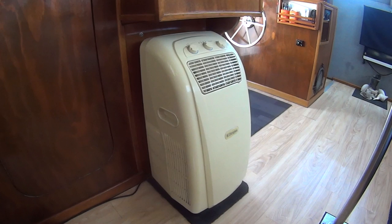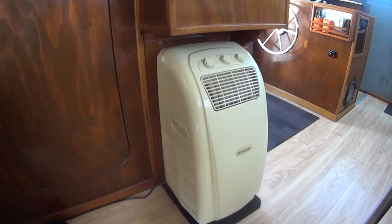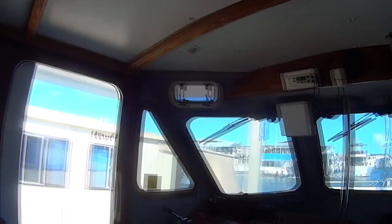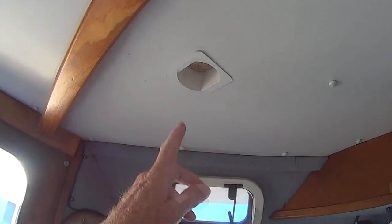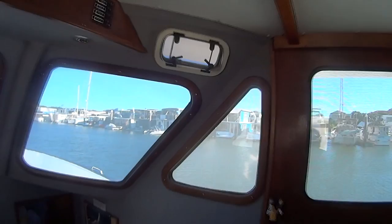We've also got an air con here - it's just a stand-alone Dimplex one that you buy at Harvey Norman or The Good Guys. It's fantastic when you're in a marina on hot days. We find we don't need air conditioning when we're out - if you're out at anchor there's usually a bit of breeze coming off the water and it's cooler. The boat has good hatches up under the brow so we can keep them open even if it's raining, and they let a lot of air through the boat on both sides. We've also got moonlight hatches that let a lot of air into the boat.